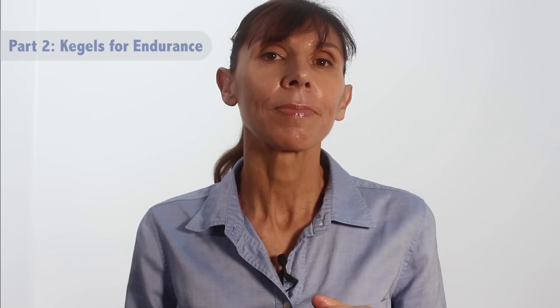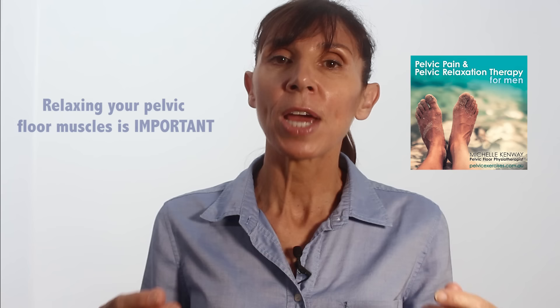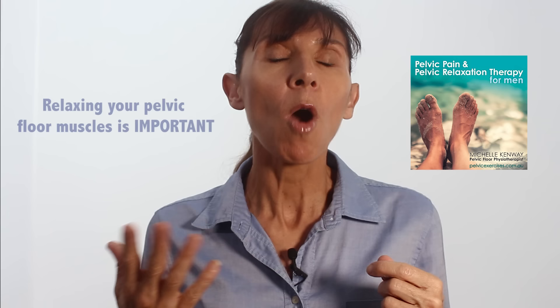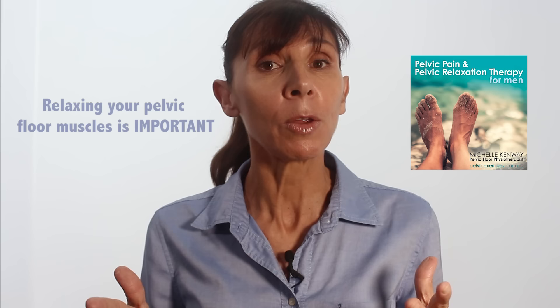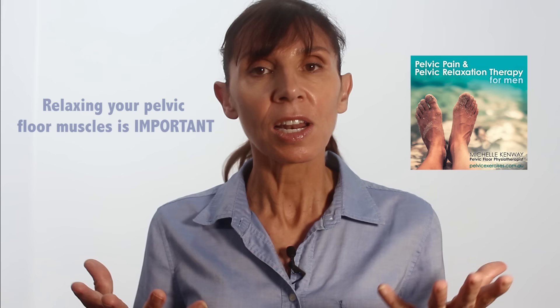These endurance exercises are different from your strength exercises. This time your exercises involve longer, gentle holds and not the short, intense holds we did for strengthening. Remember that you're aiming to hold these endurance exercises for about 50% of your maximum possible contraction strength for up to 45 to 60 seconds, and see if you can do those 10 times a day. Make sure you take the time to relax your pelvic floor muscles and avoid tensing them all the time. Constantly holding your pelvic floor muscles tense will actually make erectile dysfunction worse, so it's really important that you completely relax your pelvic floor muscles and give them time to recover, just like any other muscle endurance training.